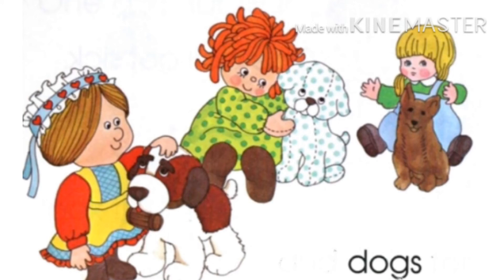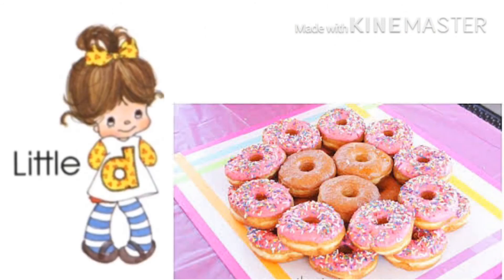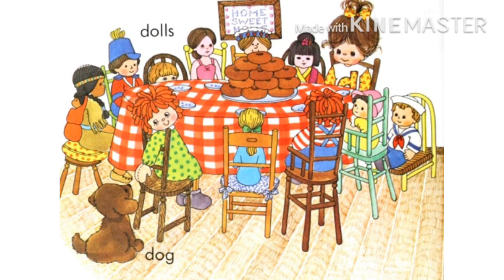Little D wants a donut party now with her dolls. They are all sitting on chairs. There are dogs, dolls, and donuts at the party. And where is little D? Can anyone tell me?